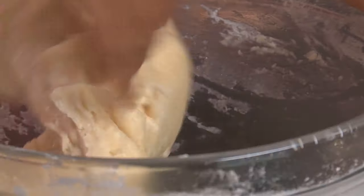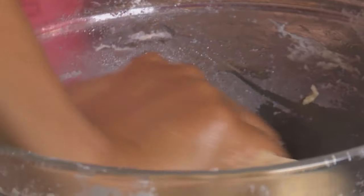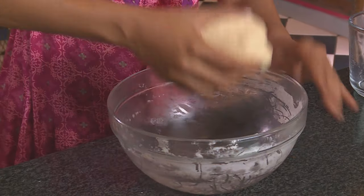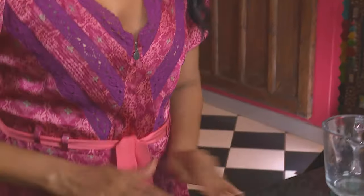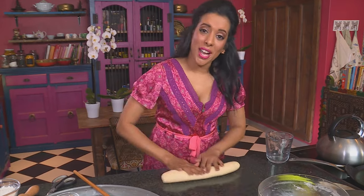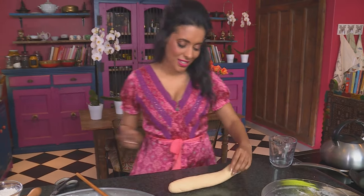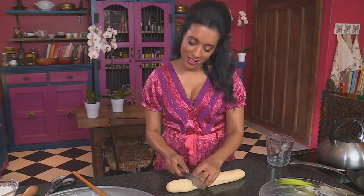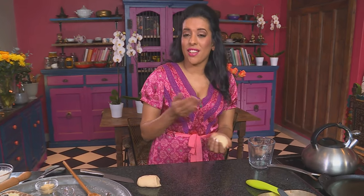Work the ingredients using your hands into a soft dough. If you're a beginner, start out with just a cup of flour until you get the hang of it. Once the dough is quite smooth, use a knife to slice it in half and then into quarters. Take each piece and roll into balls. Don't flour the work surface at this stage — if you do, your roti will be quite hard and dry.